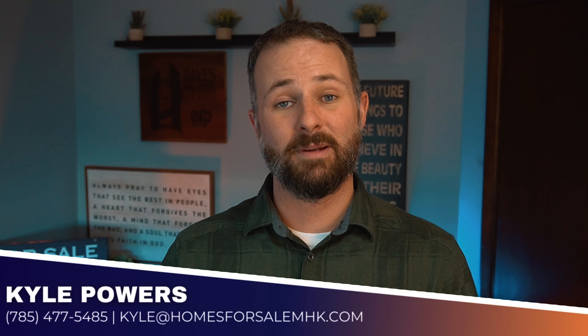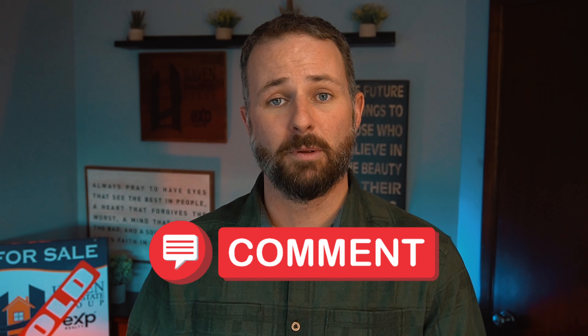Again, I appreciate you guys watching. If there's anything you need, please reach out. My phone number is 785-477-5485, my email is kyle@homesforsalemhk.com. Put in the comments below - let me know if there's a product you grabbed from the farmers market that you thought was fantastic, maybe peaches from A&H Farms. If you have questions about buying, selling, investing, or anything real estate related, I'm here to help. Please reach out - I want to make sure Manhattan is great for you like it is for me and my family. Thank you for watching, we'll talk to you soon.